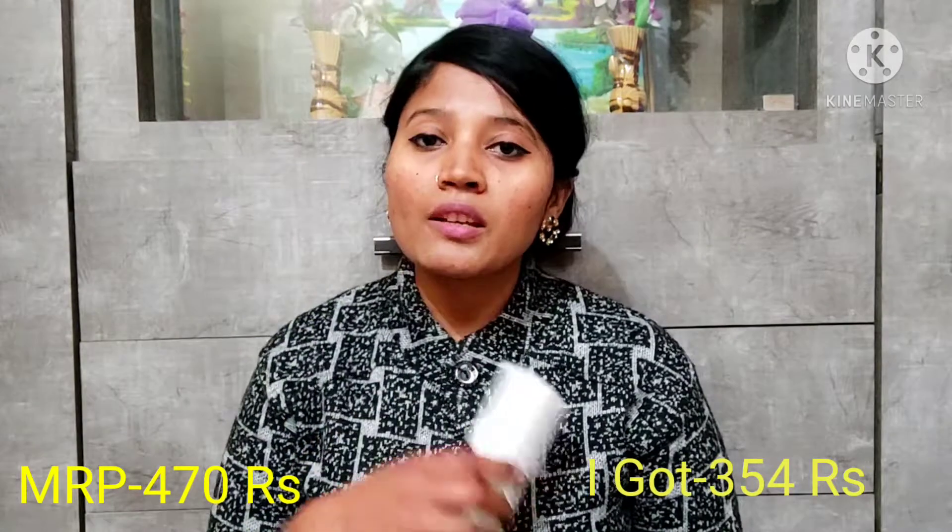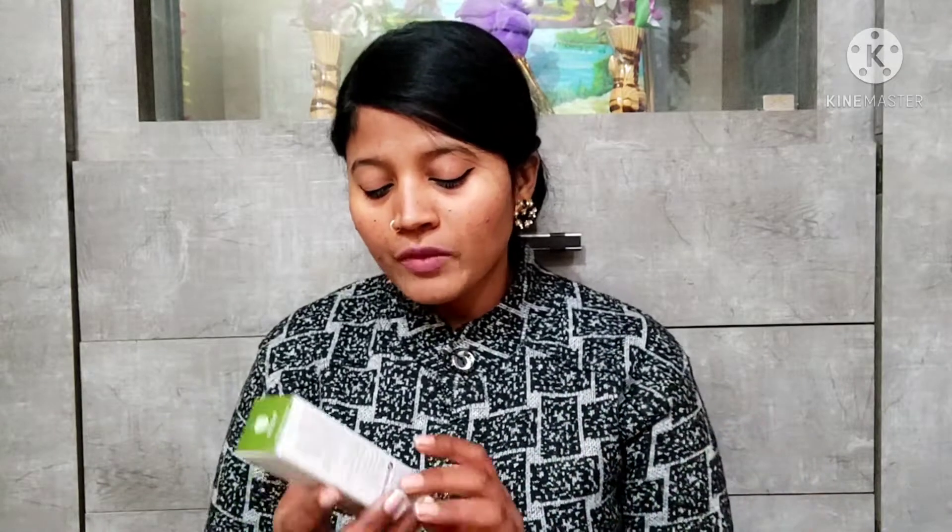Let's see how it works — I'll share a separate review video. The quantity is 50ml. The price is a bit high; I was waiting for a good offer from Plum. I got a small discount — the MRP is Rs. 470 and I got it for Rs. 356. I'll share all the details in a separate video after one month once I've experienced it.